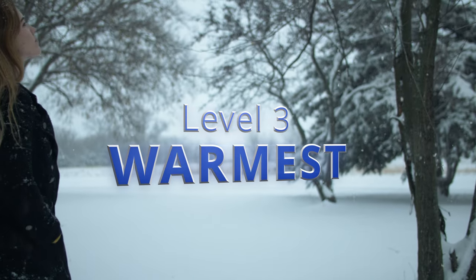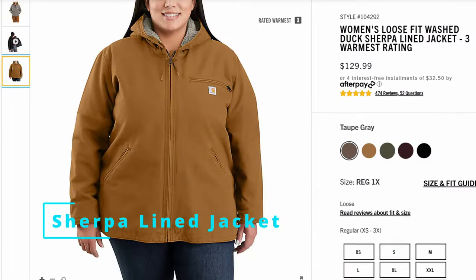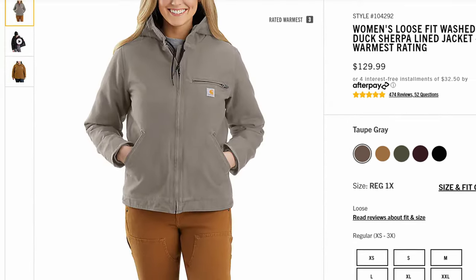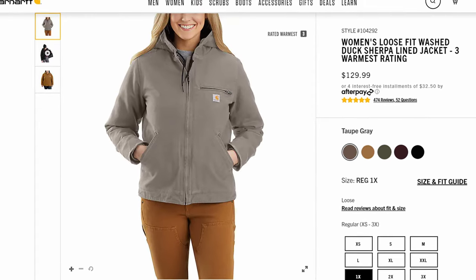Level three is what Carhartt calls their warmest rating, starting off with the Women's Loose Fit Washed Duck Sherpa Lined Jacket. To me this looks very much like a women's version of the Detroit jacket, but with a hood. With that Sherpa lining it's actually deceivingly warm, and I love the look of the washed duck.